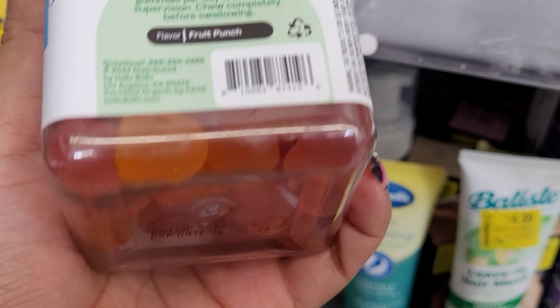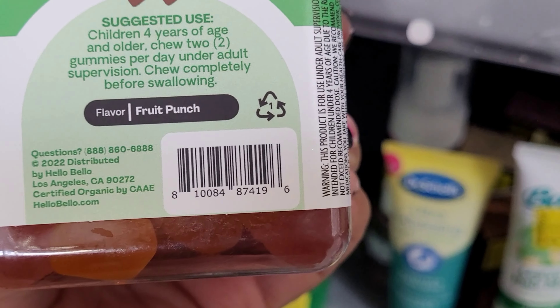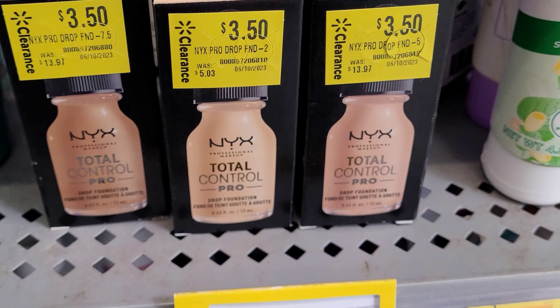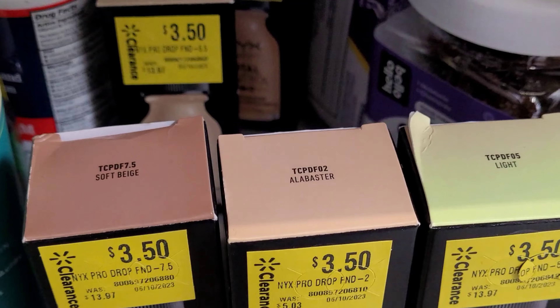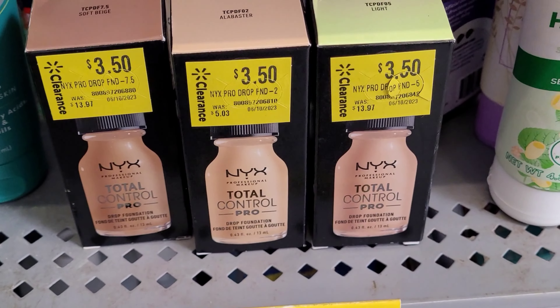I also saw these vitamins here for three dollars. Check out my last video because I did find more vitamins on clearance. Some more foundation here on clearance for $3.50 — it was $13.97.